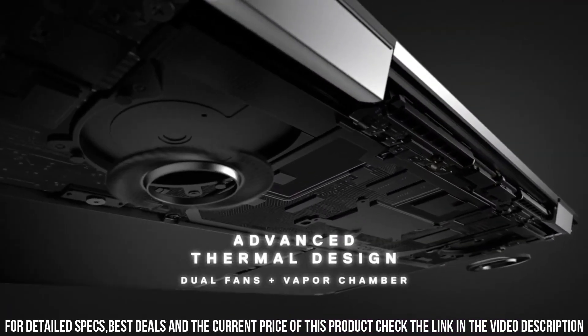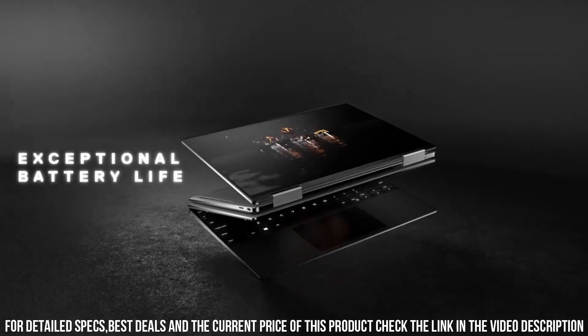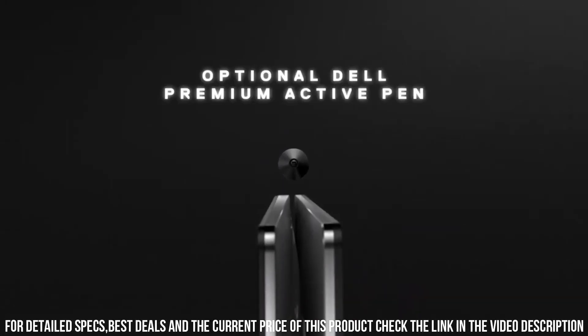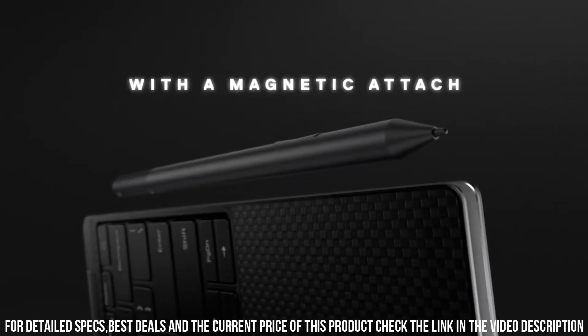Equipped with Intel Core processors, ample RAM, and fast SSD storage, this laptop delivers exceptional performance for multitasking and fast data access.